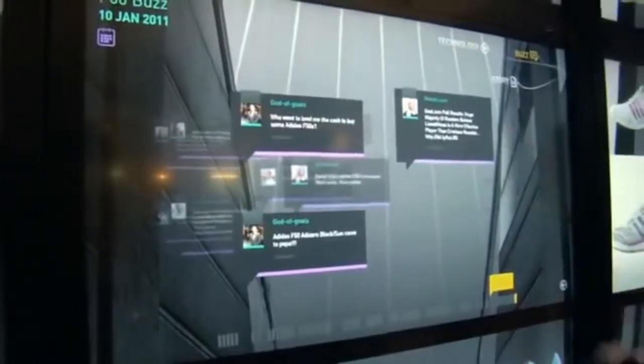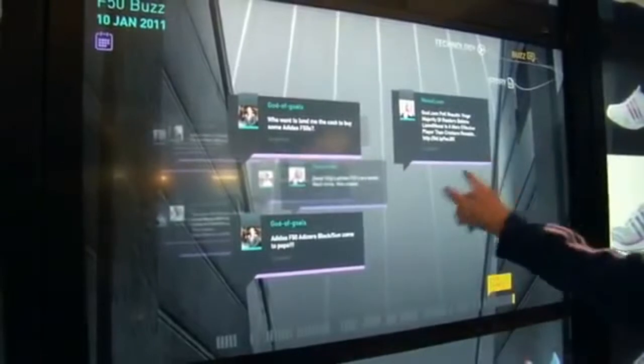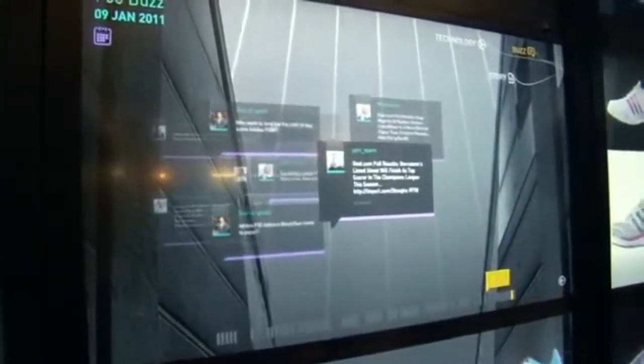We can also find out what people are saying about the shoe in social networks. So here are Twitter feeds coming in about this product. And finally, if I like this shoe, I can decide that I'm going to buy it.